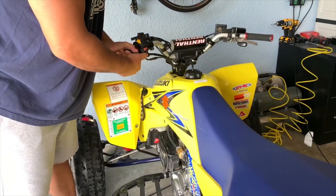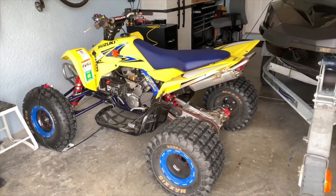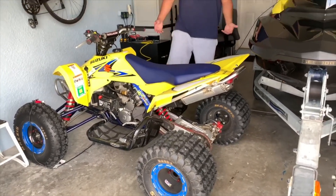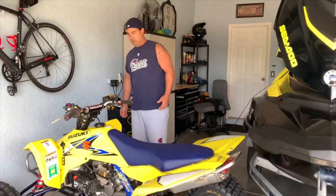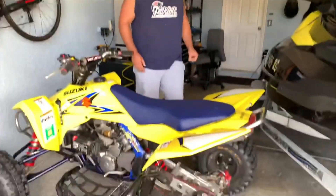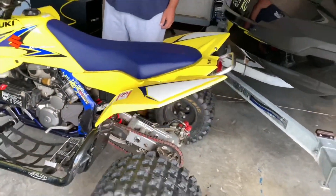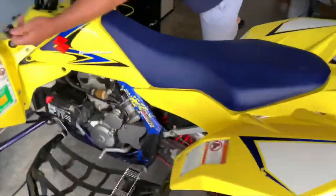And here we go — moment of truth. Let's go! There you go guys, it started right up. What a machine.